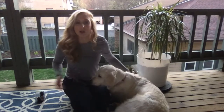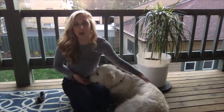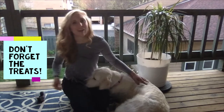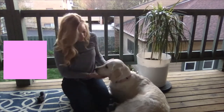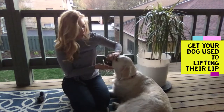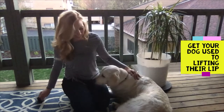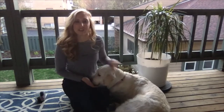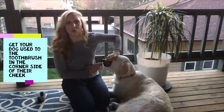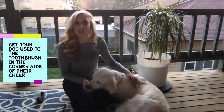One of the things I'll also discuss is that we work up to teeth brushing, so it's a very positive experience for Brooke and she likes to have the teeth brushed. One of the things you can work up to is just getting them used to lifting their lip, and then we give lots of treats. You can do that for a couple days until they can work up to having the toothbrush just put in the corner side of their cheek, and we give lots of treats — that can be done for several days as well.